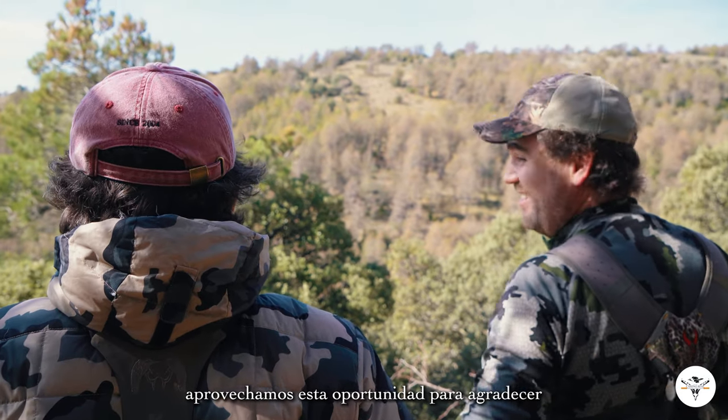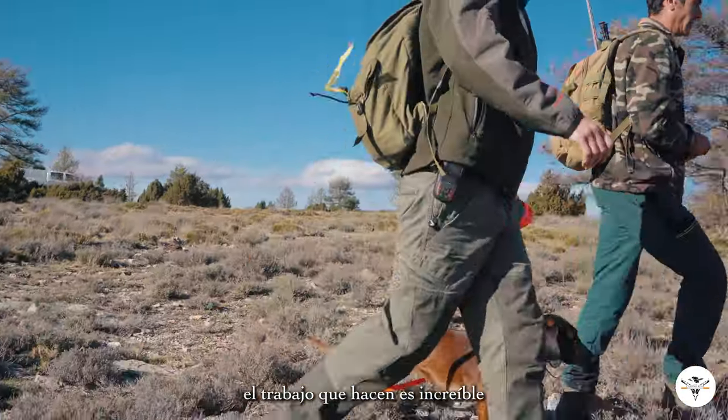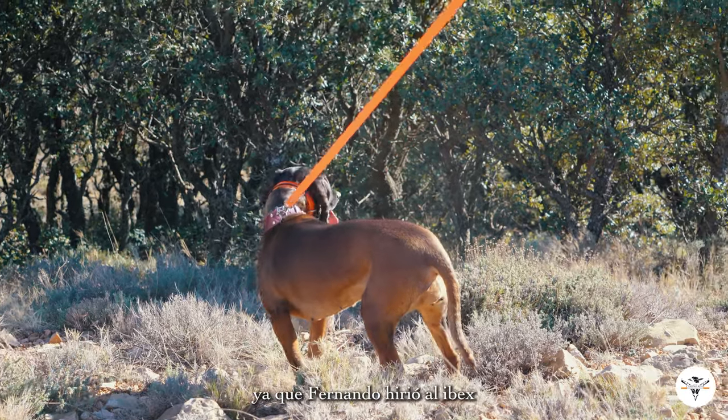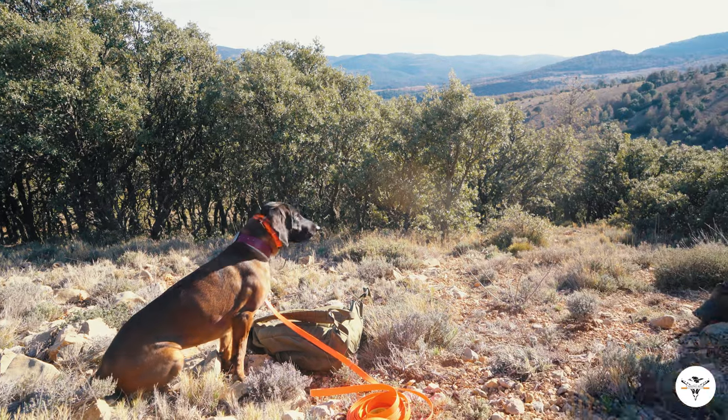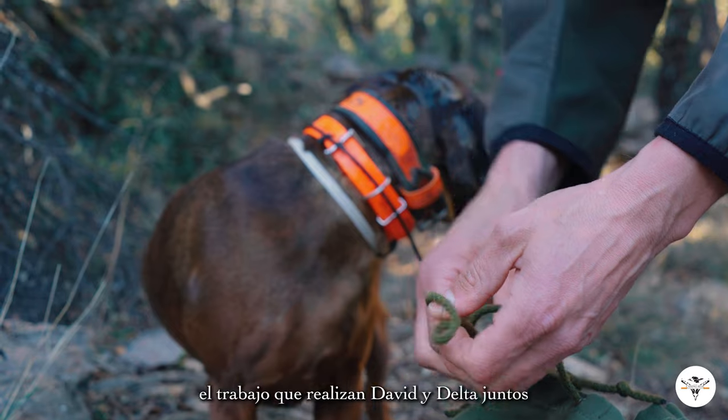We would like to take this opportunity to thank the IPEX Association — this is the Bloodhound Spanish Association of dogs. The work they do is just amazing. The voluntary guides that the Association helps between their members is absolutely fantastic. We had the opportunity to call them last evening because Fernando wounded that ibex and we could not find it by ourselves. We got David from Teruel to come along with his dog Delta — she is a six-year-old Bavarian hound — and it was lovely to see the amount of work that David and Delta put together in order to do the amazing blood trail that we were able to witness.